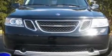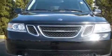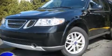The 2008 Saab 97X. It features all-wheel drive versatility, an automatic transmission, and a refined six-cylinder engine.